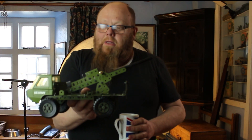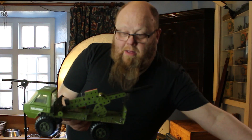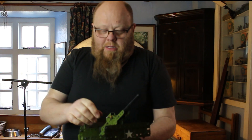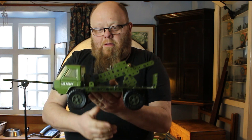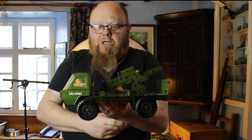Hi folks, and it's What's on the Bench for Monday the 10th of April. Well, it's actually the last of the army multi kit from the 1970s, and that's the missile launching truck. It's been a fun build and it's nice for the last one to actually get the breech to work. So yeah, that's the missile launching truck.